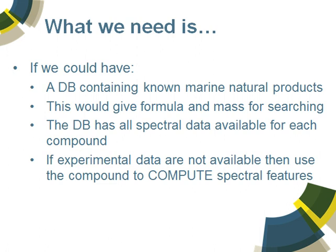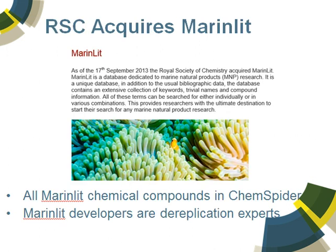So what we need to search against with these spectral data is a database containing marine natural products. Once you've got those compounds in there, you automatically have formula or mass for searching. What would be ideal is if that database actually hosts all the spectral data ever acquired for those compounds. And if you don't have that, maybe it's possible to compute spectral features of interest that you can still search against. Most of you probably know that in September of last year, 2013, RSC did acquire the MarinLit database. John Blunt and Murray Munro had built up MarinLit over a couple of decades — great platform, very high quality data, highly curated.